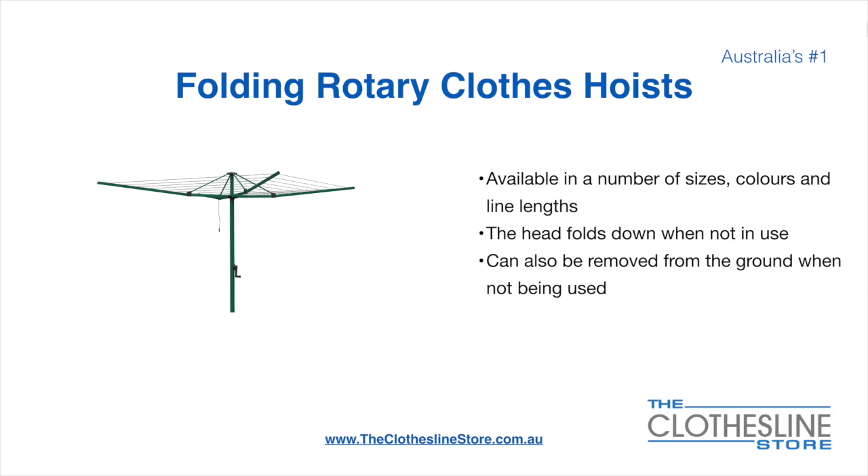Folding rotary head clothes hoists are available in a number of sizes, colors and line lengths. The head folds down when not in use and they can also be removed from the ground when not being used.